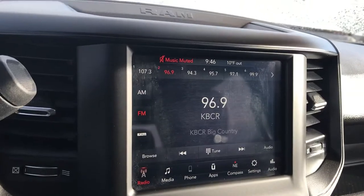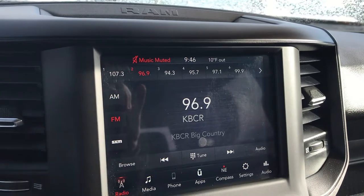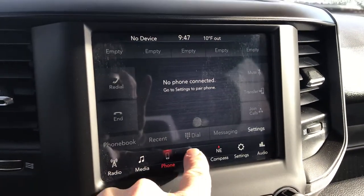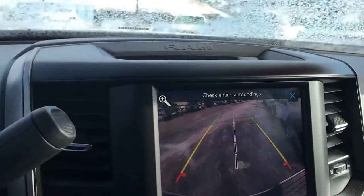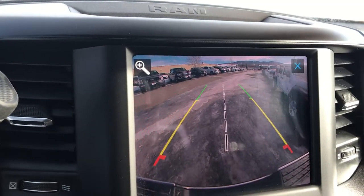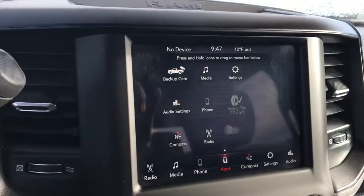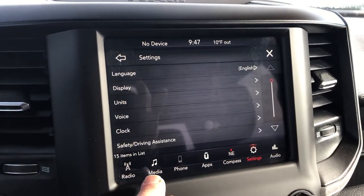You've got a nice infotainment center here — a larger touchscreen with Bluetooth capability. Of course you've got a nice wide-angle backup camera with dynamic lane lines, and there's that trailer grid right down the middle to line up your trailer perfectly every time. You can pop in and out of that as needed, plus in-dash compass and additional settings.